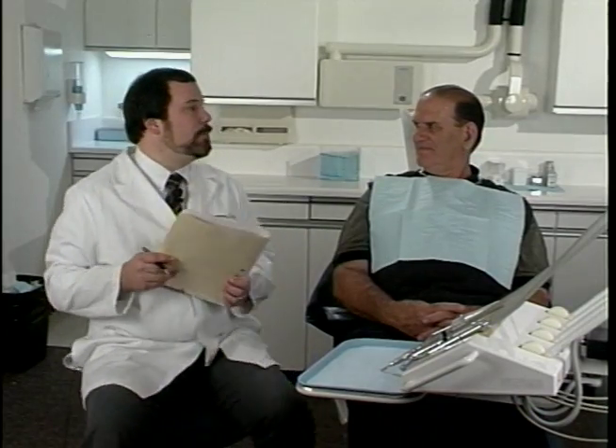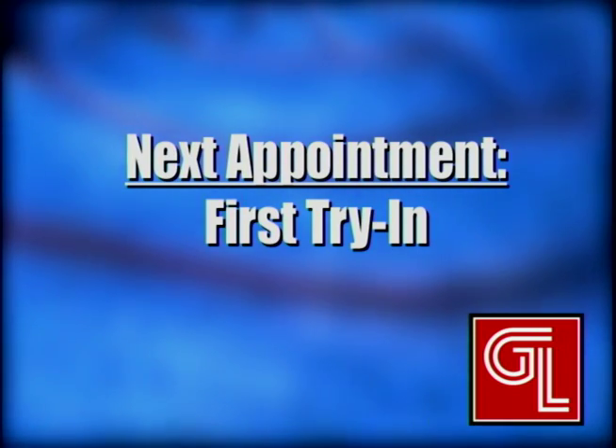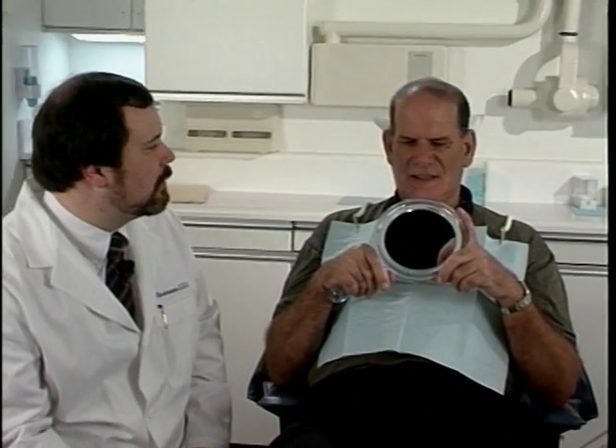Okay Robert, let's take some impressions. Okay Robert, how do you like this set-up try-on? Well, I really like the teeth, but they look too perfect.